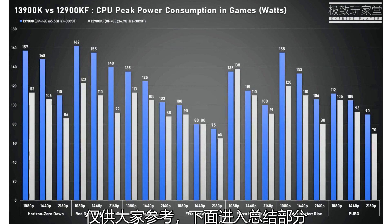Horizon Zero Dawn sees a minus 0.7% to 10.98% increase in frame rates. There are some anomalous 70% frame rate increases in RDR2, discounting which we still see a 2–9% increase.